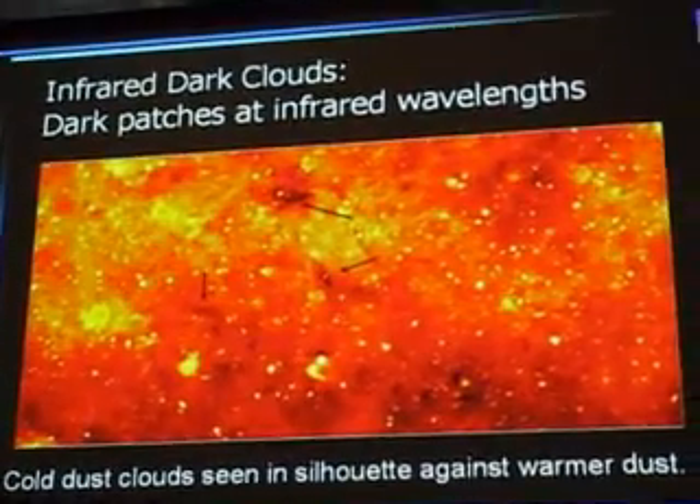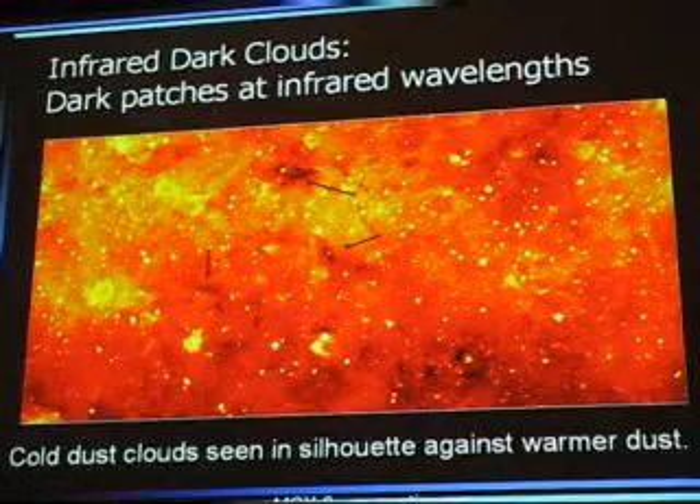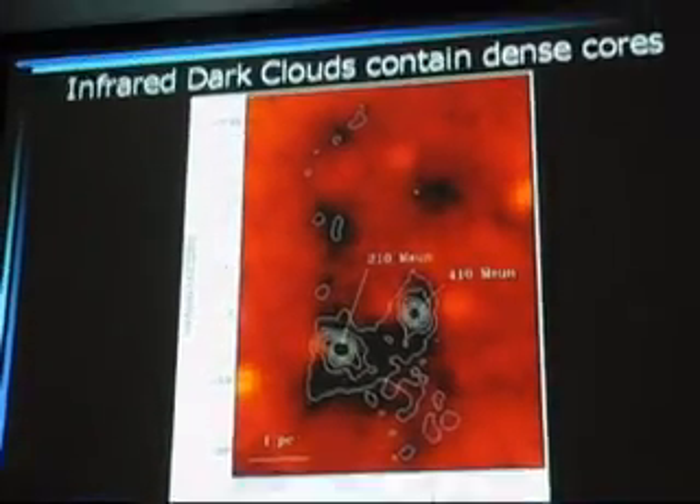If there were no gas at all and you're looking at it, that would mean that it's a hole. But if there is gas there, that means there's actually a cloud there. That's a great question, and here's the answer.